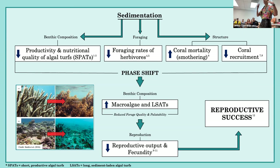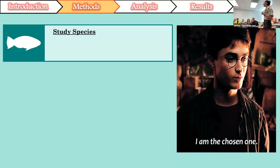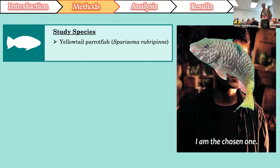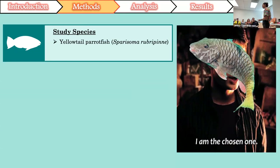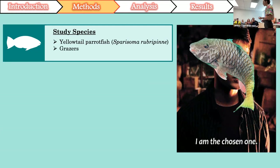Getting into the methods for my particular project: my study species is the yellowtail parrotfish. They are herbivores that occupy shallow water Caribbean reefs, and they fulfill functional roles as grazers, foraging primarily on longer algal turfs and macroalgae. In particular, yellowtail parrotfish really like Dictyota, which is a brown macroalgae. Yellowtail parrotfish are also sequential hermaphrodites — specifically protogynous hermaphrodites — meaning they undergo sex change from female to male.